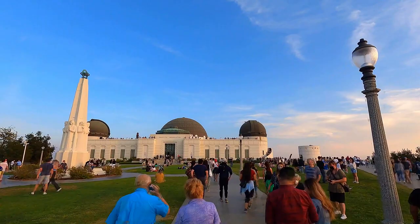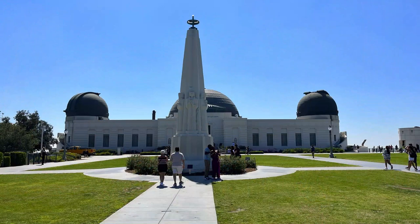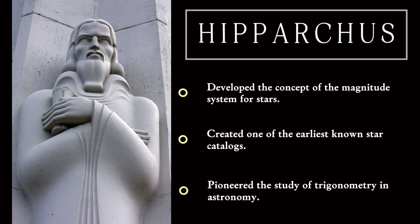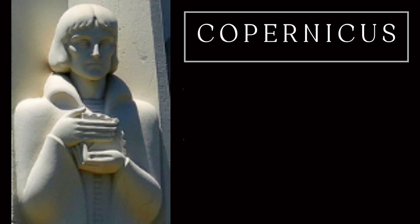Let's begin our tour. As you approach the Griffith Observatory, the first thing that'll catch your eye is the Magnificent Astronomer's Monument. This installation is a tribute to some of history's greatest astronomers, including Hipparchus, a Greek astronomer who lived in the 2nd century BC and made pioneering contributions that laid the foundation for the study of celestial objects and their movements.